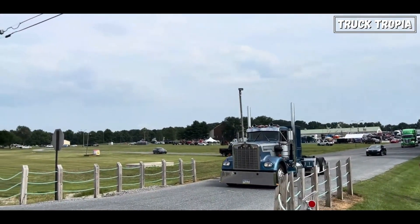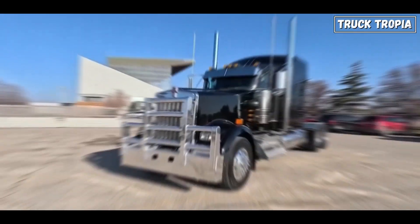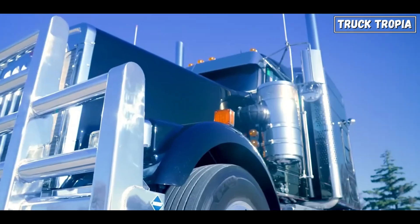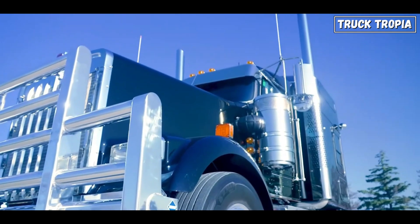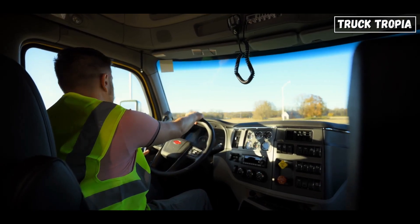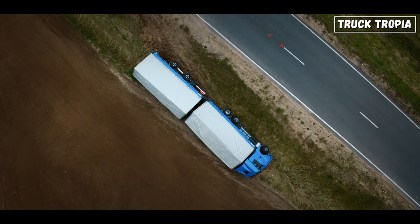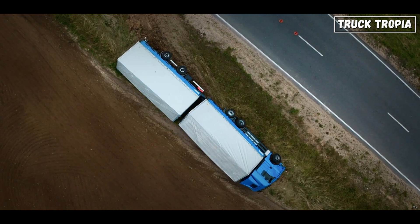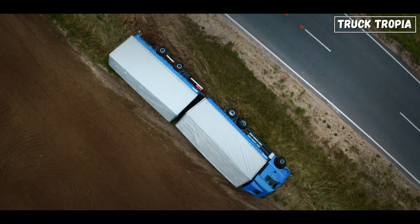It all comes down to the materials and components used. A million-mile truck starts with a strong, reinforced frame — high-quality steel chassis, thicker cross-members, and durable suspension components all help reduce stress on the truck over time. If the foundation is weak, the entire truck is at risk of cracking, flexing too much, or wearing out faster than expected.